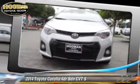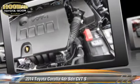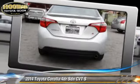Stability control, power door locks, air conditioning, and Bluetooth wireless round out the comfort and convenience features. Give us a call to schedule your test drive today.